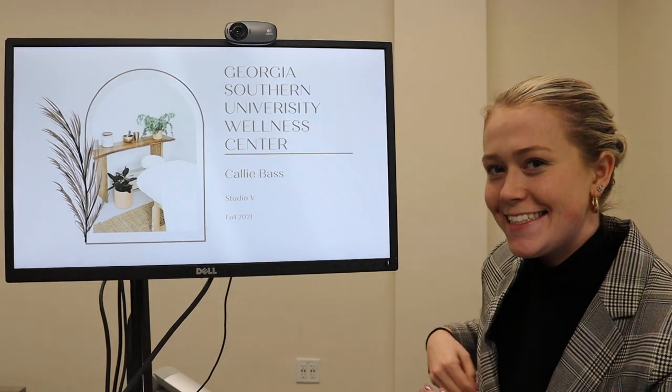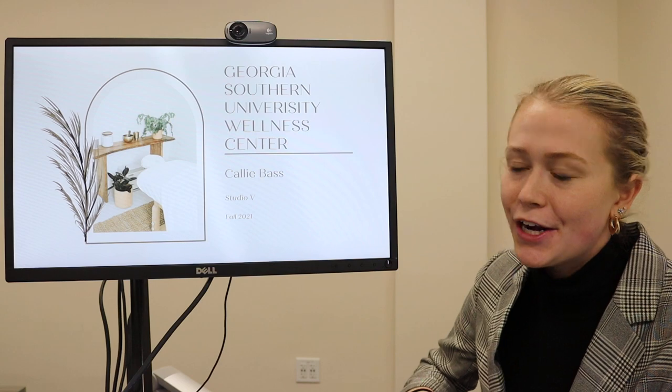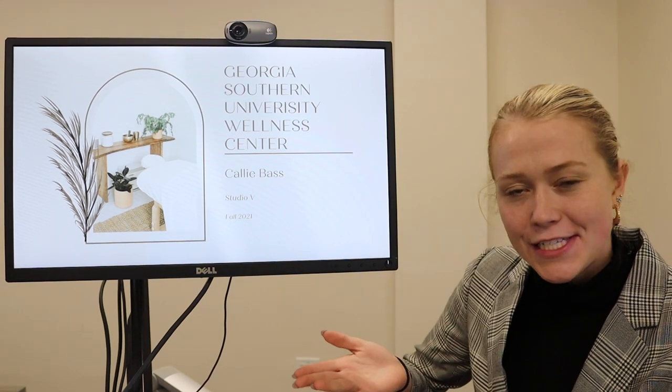Hi guys, I'm Callie Bass. This is my presentation of my Studio 5 project this semester. We did the Georgia Southern University Wellness Center.